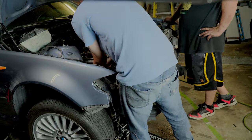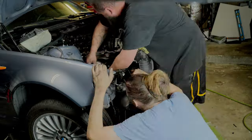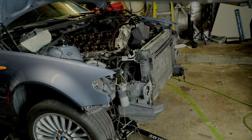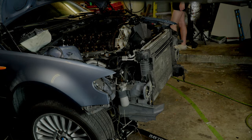And that's a wrap for today's episode. I want to extend a huge thank you to each and every one of you for tuning in and joining us on this BMW refurbishment journey. Your support means the world to us. Don't forget to hit that like button if you enjoyed watching and found this episode informative. If you have any questions, thoughts, or suggestions, please drop them in the comments below — we love hearing from you. Be sure to subscribe if you haven't already, and ring that notification bell so you're the first to know when the next exciting episode drops.